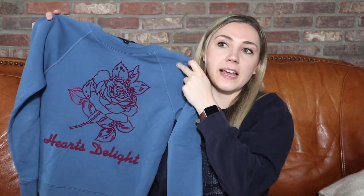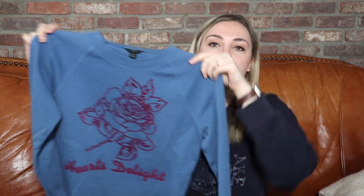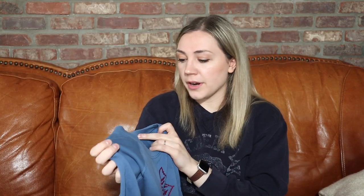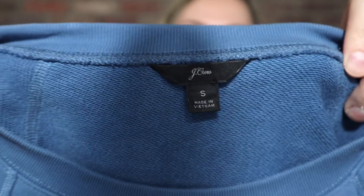This is one of my favorite types of pieces to pick up from J.Crew — they have a lot of these nice-looking crewnecks with really fun graphics. This one says 'Hearts Delight,' size small, from the newer J.Crew tag with that cursive script. I'll pick up older J.Crew too if it's a timeless style, but I always love to see that newer label. I've sold things like this before for around the $35 mark, so it really adds up.